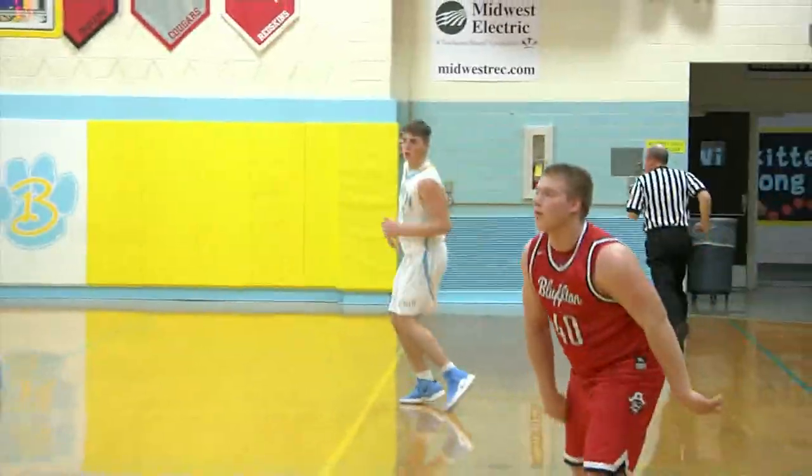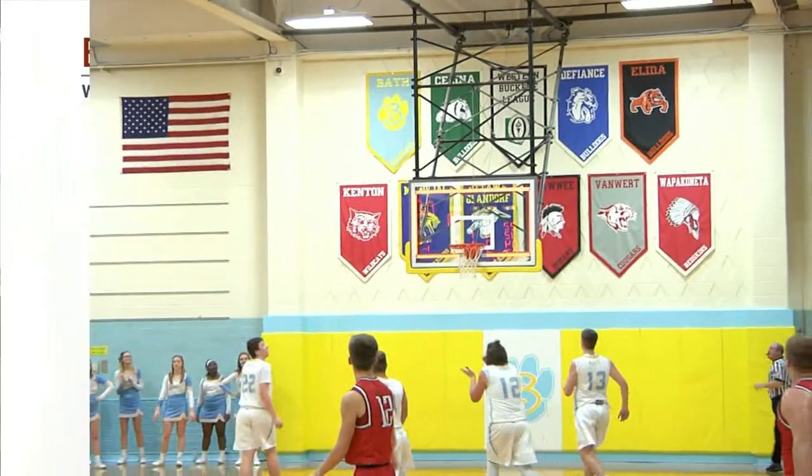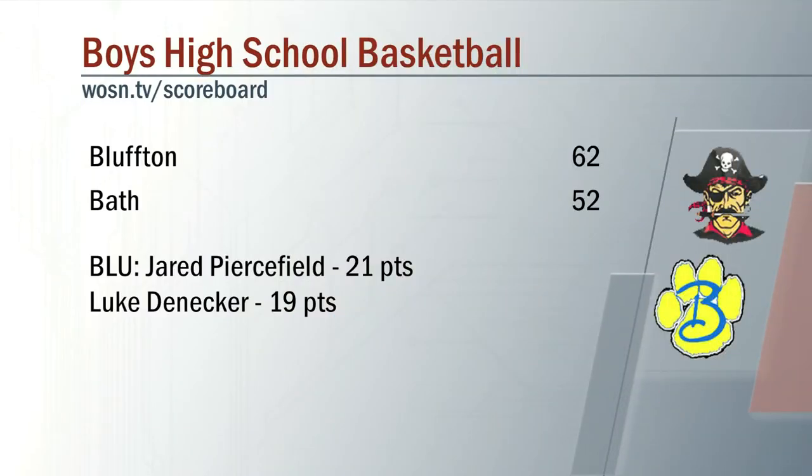But a big run to start the third quarter gives Bluffton the victory on the road tonight. They beat Lipsick last week, and they're going to get a win on the road as well tonight against Bath. 21 points for Piercefield in the victory.